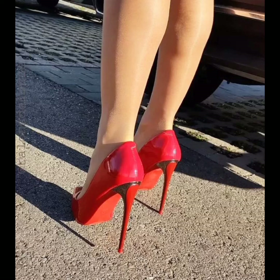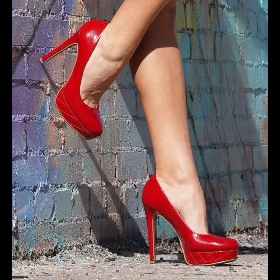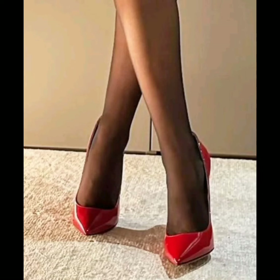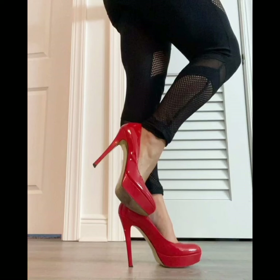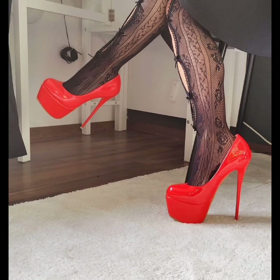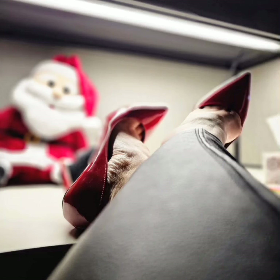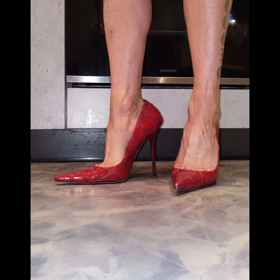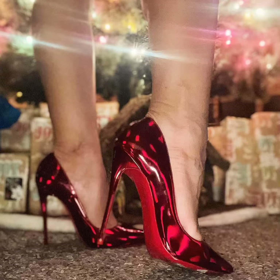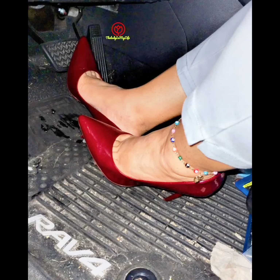Hello friends, how are you all? Welcome back to my channel, Style and Designing with Raina. In this video I will show you pictures of stunning red color high heel pumps. These are all very gorgeous and very cute pumps. Today's video is very interesting — these red color high heel pumps are very comfortable and look very cute on the feet, as you can see in this video.